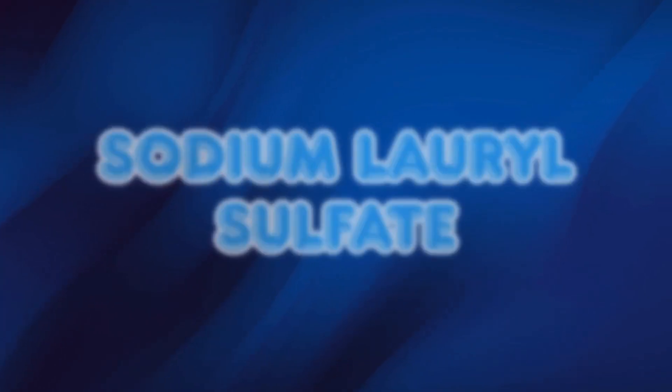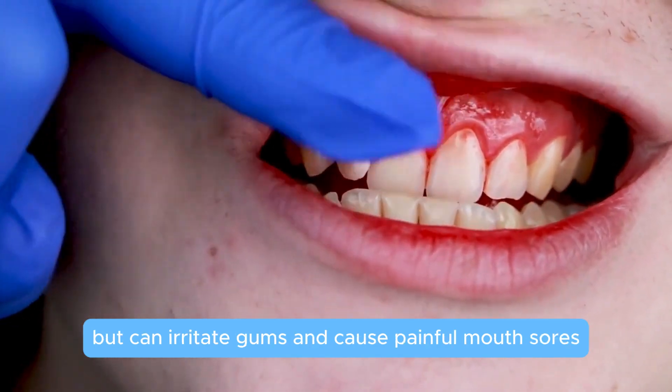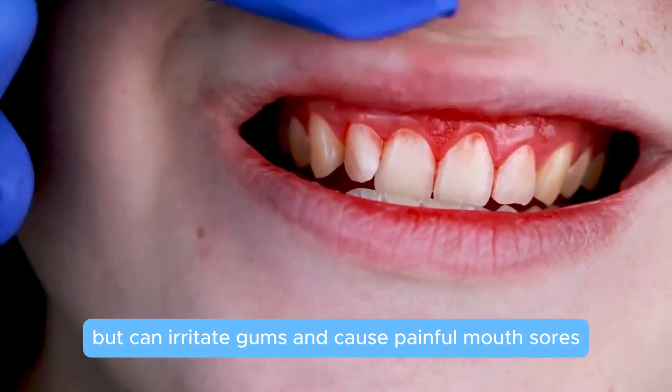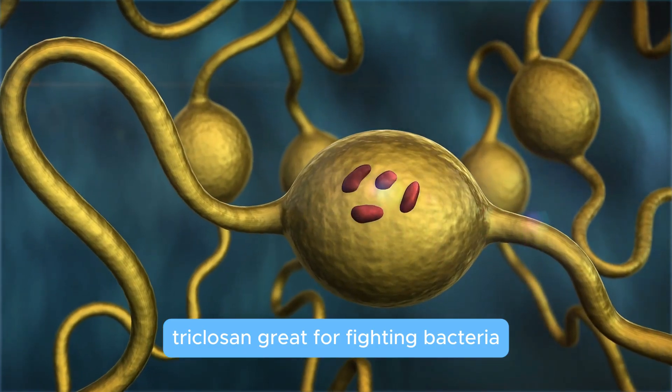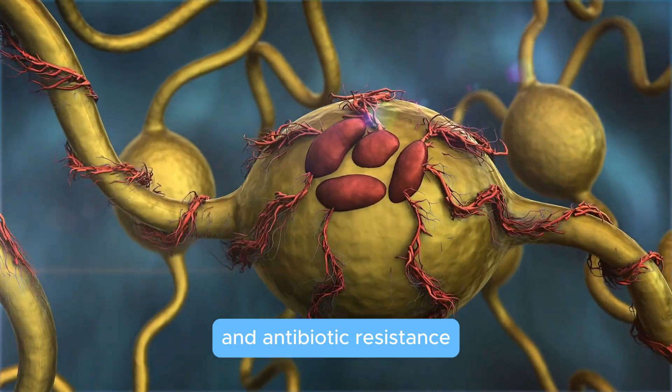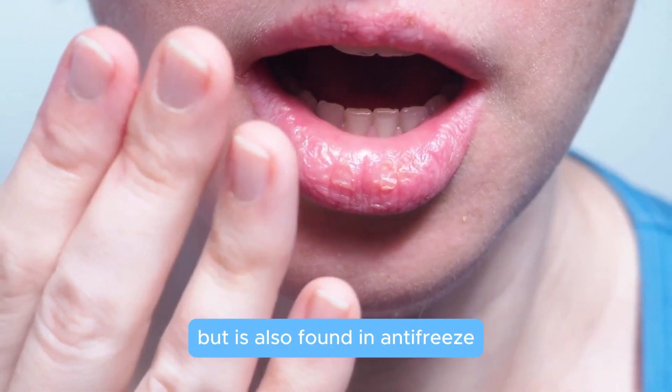Sodium lauryl sulfate creates satisfying foam but can irritate gums and cause painful mouth sores. Triclosan is great for fighting bacteria, yet it's linked to hormone disruption and antibiotic resistance.